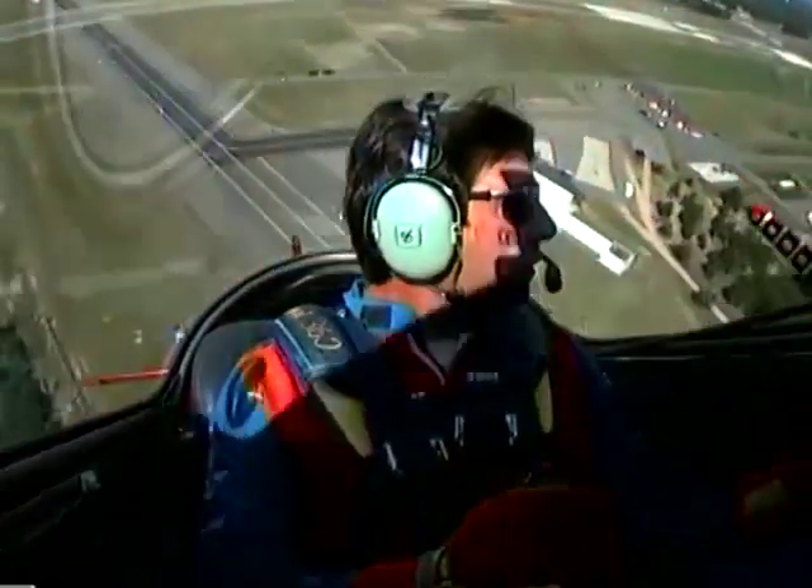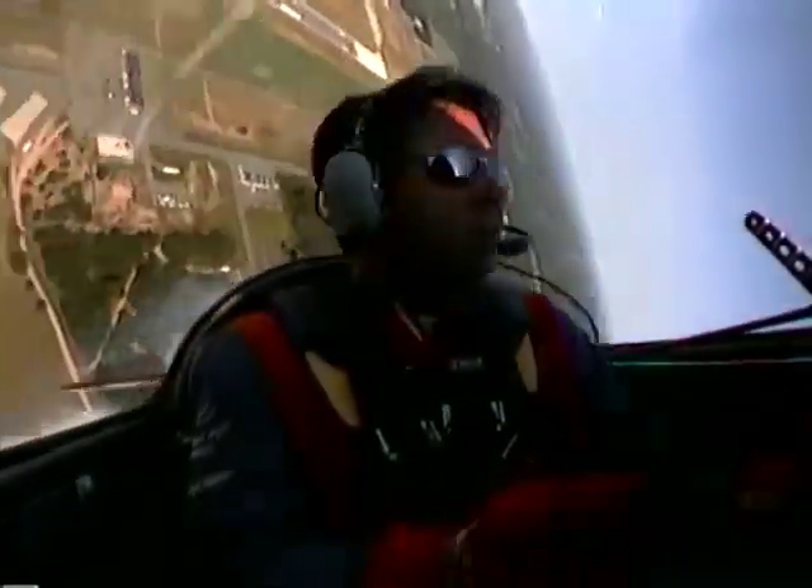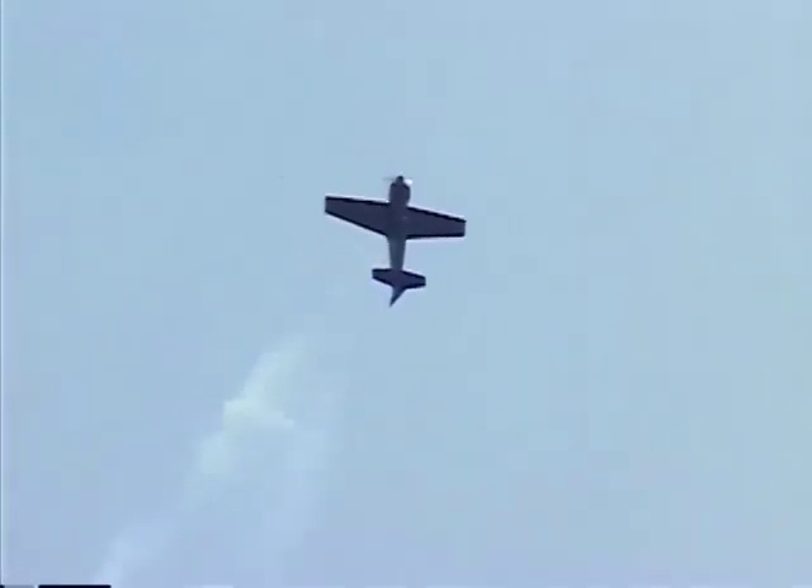He refers to this as the side slide mini loop as he takes the plane straight up. First he kicks it off to the right, now he kicks it off to the left. He's got it just about stopped — now watch, with the airplane sitting there outside, the stick goes forward, and that is the absolute teeniest, weeniest loop you're ever going to see, ever.